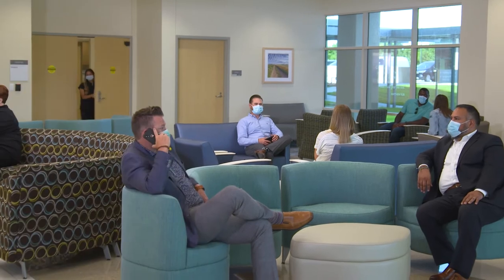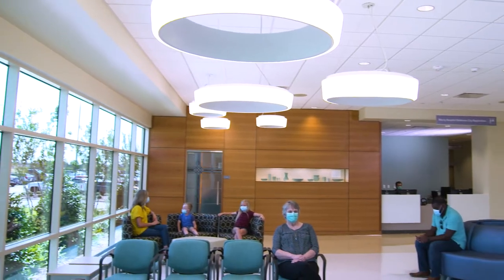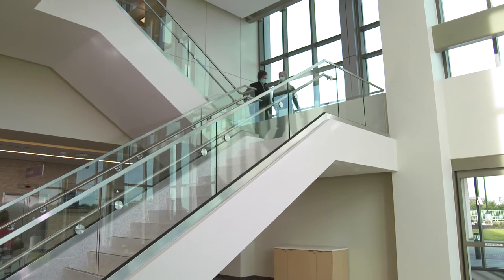Each space was designed for an exceptional patient experience. Natural elements throughout bring soothing views, space, and light. Our first-floor chapel provides a comforting, quiet place to reflect and pray. Thoughtful touches, such as healthy stairs, encourage physical well-being.